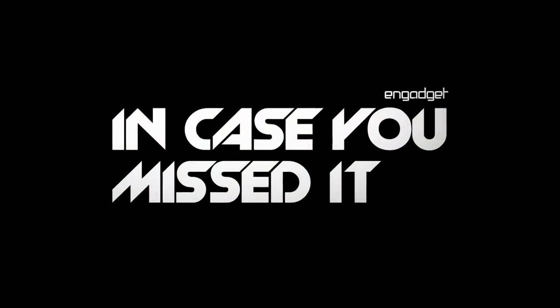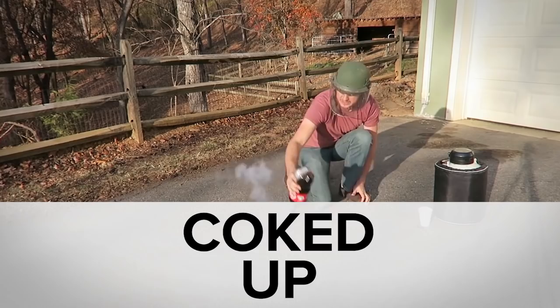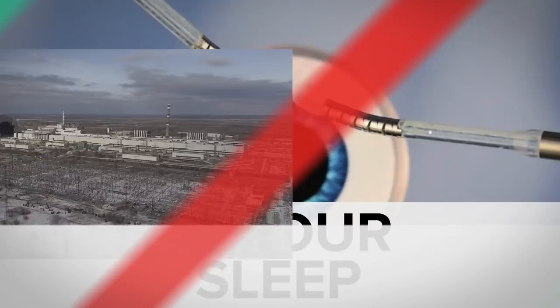While GoPro closed its entertainment division and cut jobs, you might have missed science experiments with Coke, the surgeon nobody is going to want to see, and an engineering feat for the ages. Welcome to In Case You Missed It.